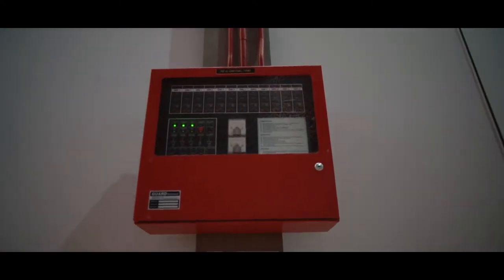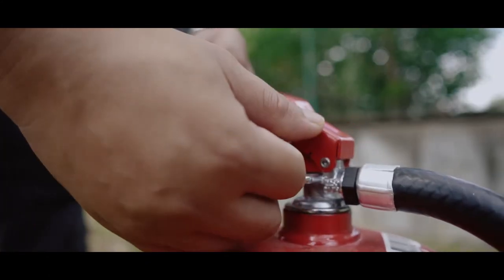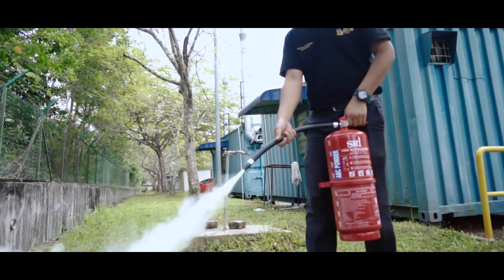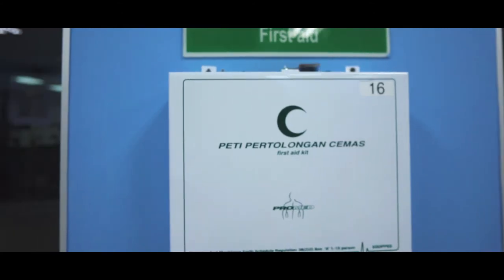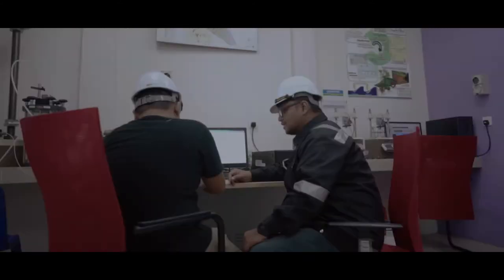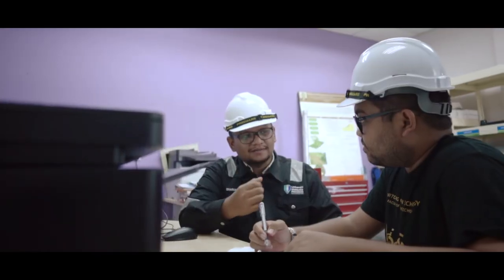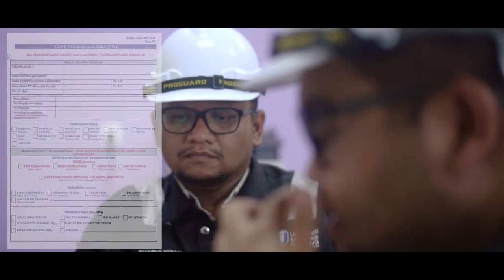EFTEC laboratories are also equipped with fire fighting equipment. This is how you should handle a fire extinguisher in case of emergency. The facilities also include a first aid kit. Contractors that wish to start their work in EFTEC laboratories have to fill in the permit to work form.